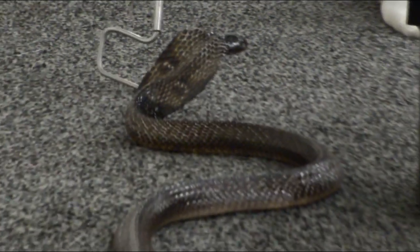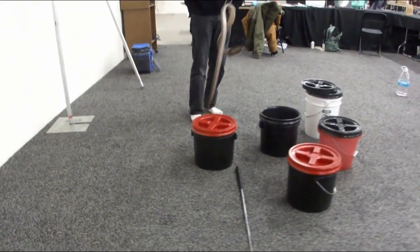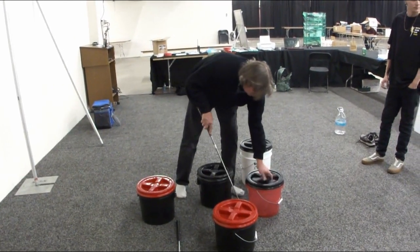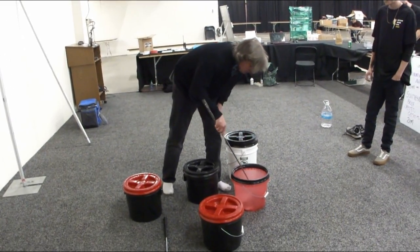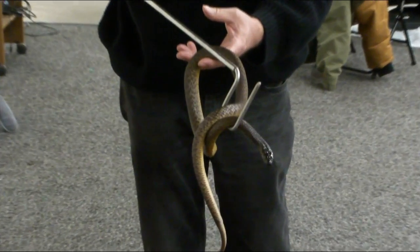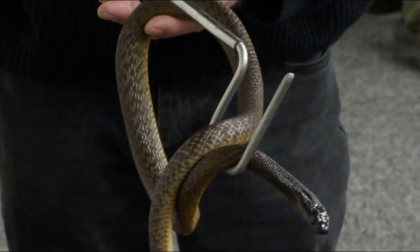That's one venomous I'd consider having if I ever had a venomous. That's awesome. This is an Inland Taipan. Aren't they the most venomous snake in the world? Yes, they are. Wow, that's crazy. They don't really move.